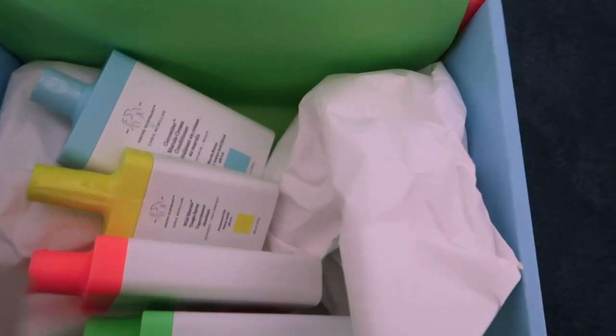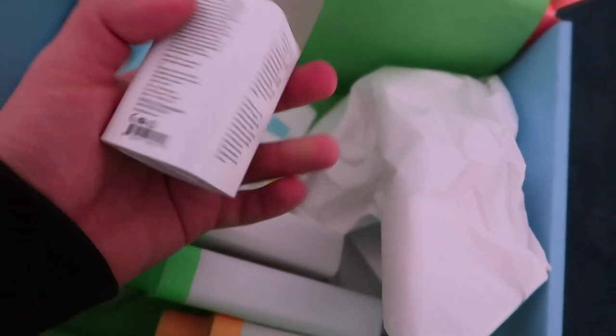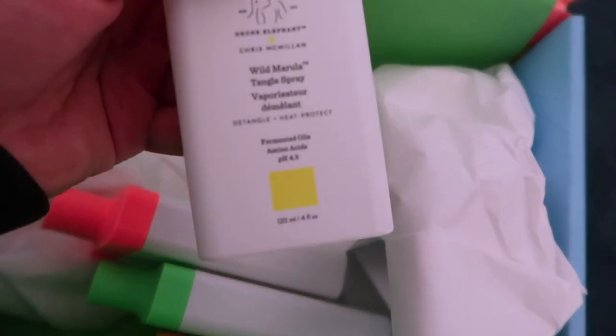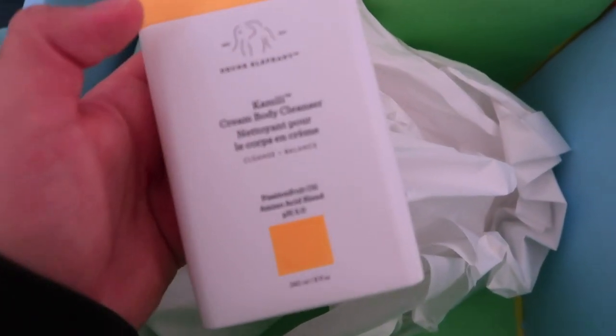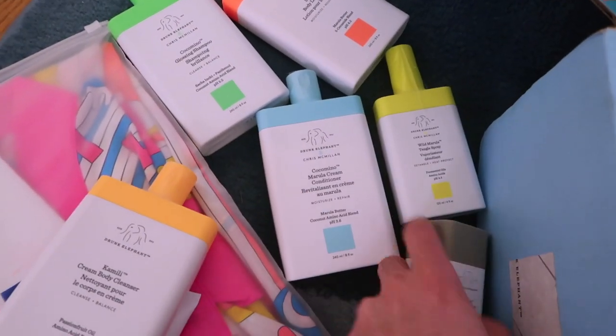This one is the Théodore cream — it has acid in it so I'll have to check that out. There are also multiple conditioners: this one is the Cocomino Marula cream, this one is a Tangle spray Wild Marula, this one is a body lotion, and this one is the Cocomino glossing shampoo. Lastly, this one — my camera's not focusing — okay, this one is a cream body cleanser. As you can see, all of these have very matching colors — very on brand.